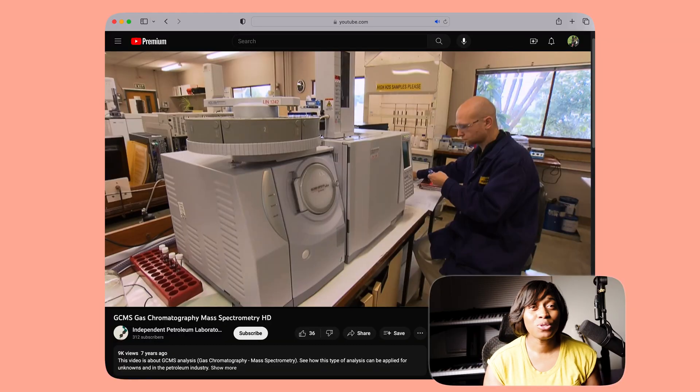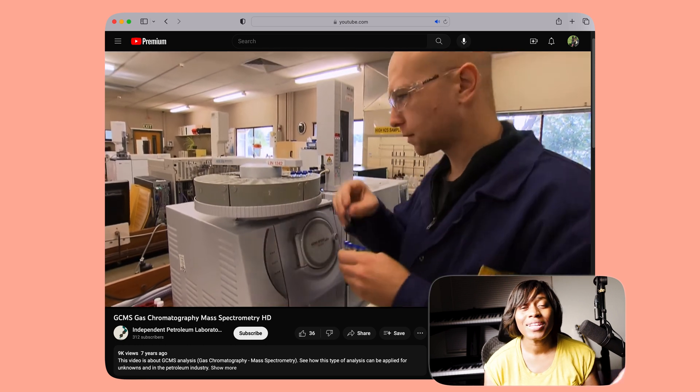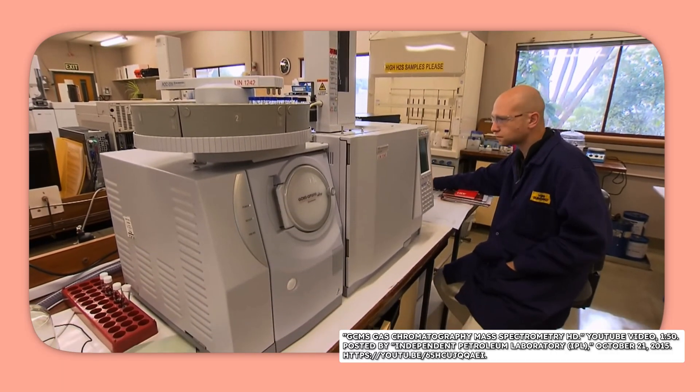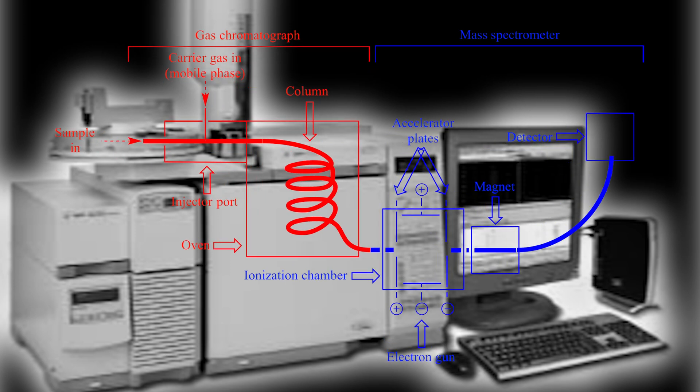Let me break that process down real quick for us humanoids. Imagine you have a bunch of different toys in a big toy box. You want to find a specific toy, but you don't know what it looks like, so you decide to take out all the toys for your dog and put them in a line. Then you bring in a very special machine that can smell each toy and tell you exactly what it is — the machine is very much like a smart nose. That's kind of what gas chromatography mass spectrometry does: it takes a mixture of different chemicals and separates them out so you can see what each one is made of.